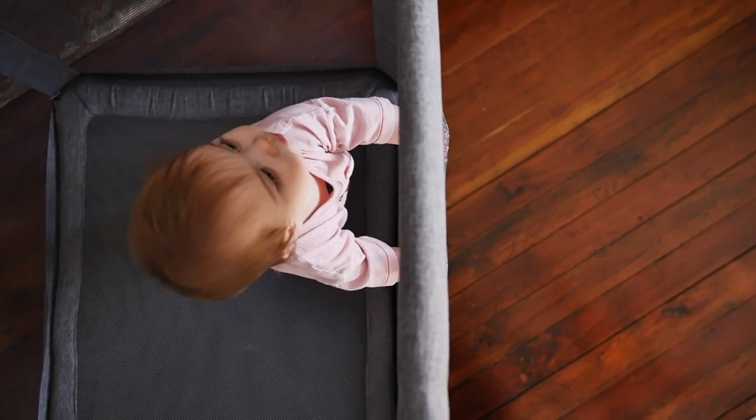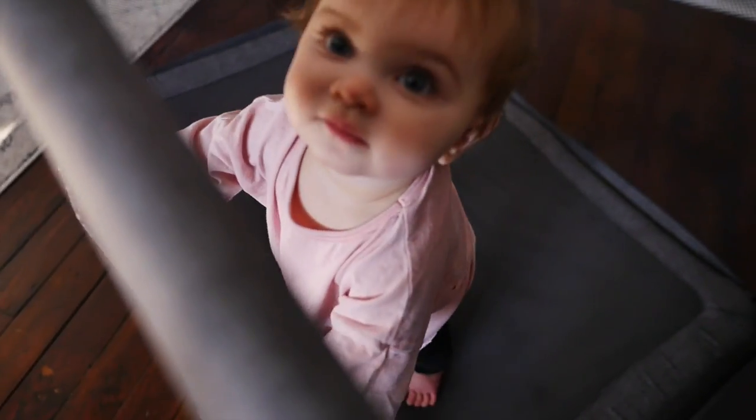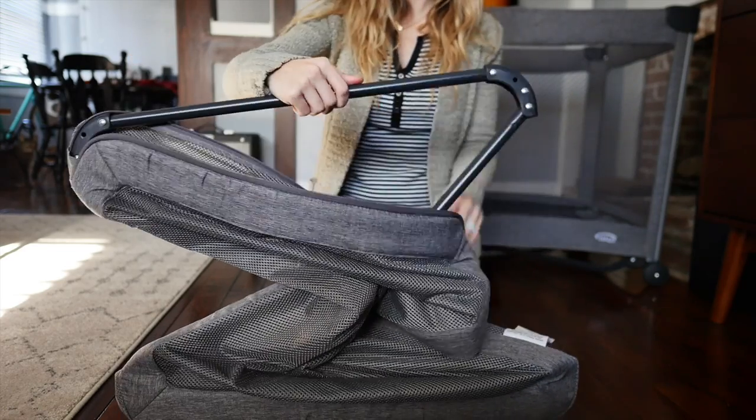Moving on over to the portable crib stage. The open-air design is a huge plus for me living in the warm Florida climate. The cool and breathable mesh mattress ensures my baby has a comfy, safe snooze and helps avoid overheating, which gives me a major peace of mind. Plus, the mattress is removable to machine wash.